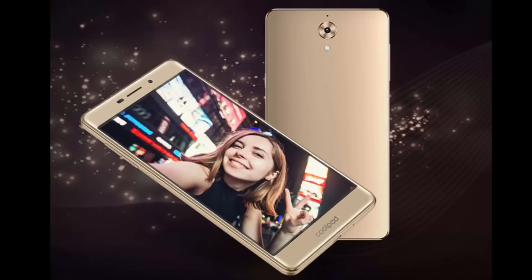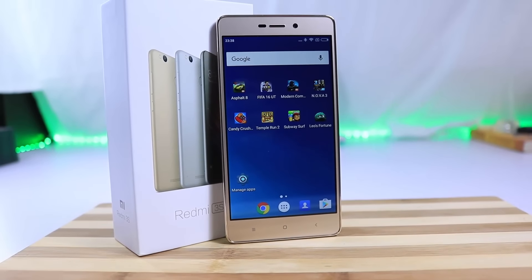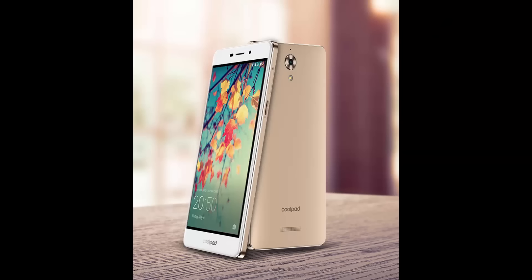Next we have the Coolpad Mega. It's got an amazing build — a complete unibody metal design and a 2.5D curved glass. This is the most premium looking phone in this price segment. It is definitely not as good as the Redmi 3S in terms of performance, but it has 3GB of RAM and a better front-facing camera. As a con, it doesn't have a fingerprint scanner and it comes with a smaller battery.